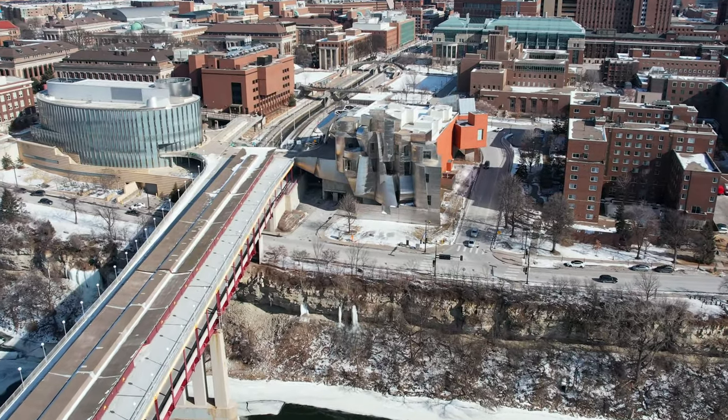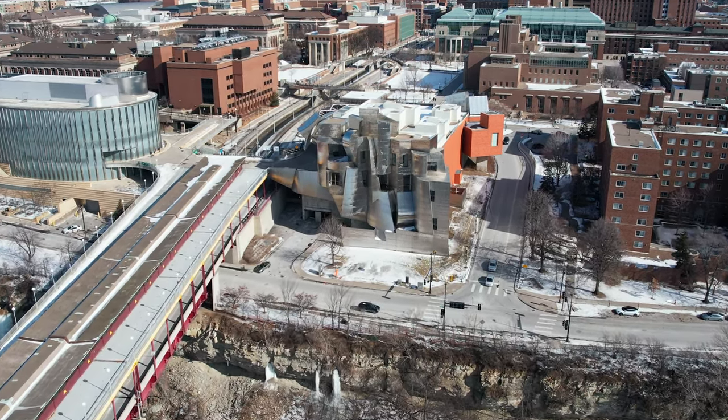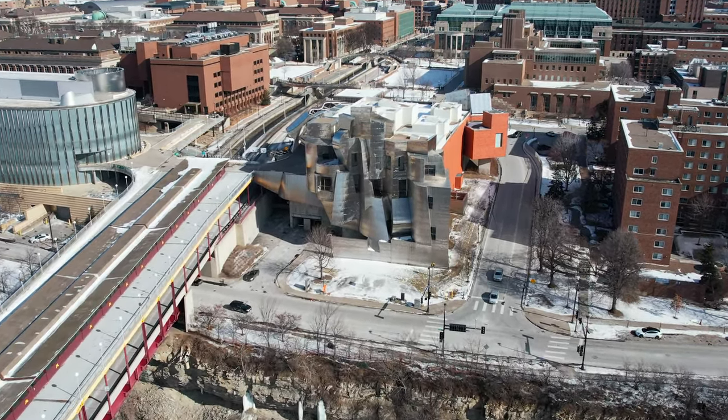Depending on where you look at the building from, it can either look like an abstract fish or brick facades that blend in with the historic surroundings.